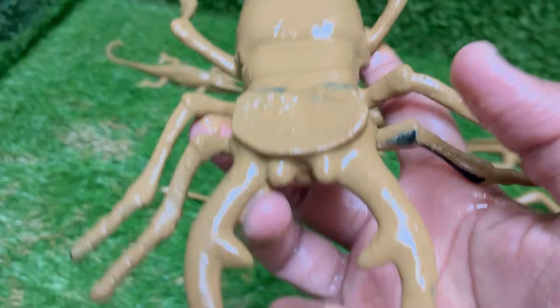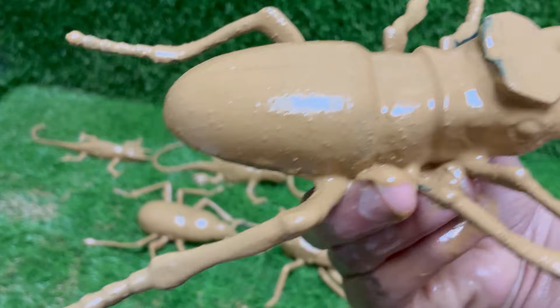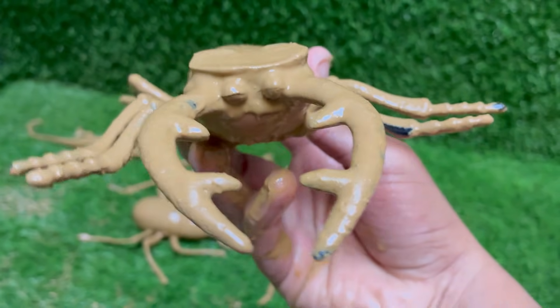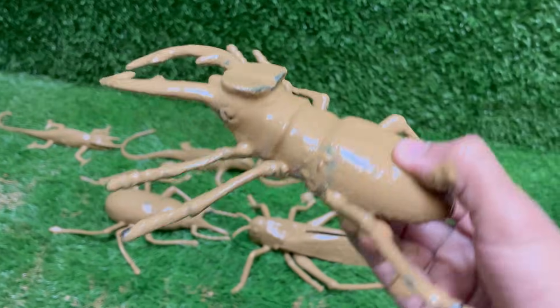Stag beetles are named for their large, antler-like jaws that resemble the antlers of a stag — a male deer. Stag beetles are important decomposers.